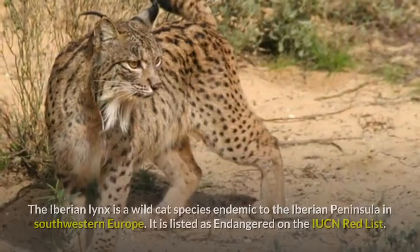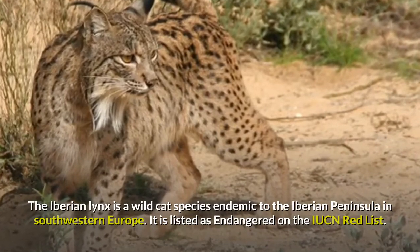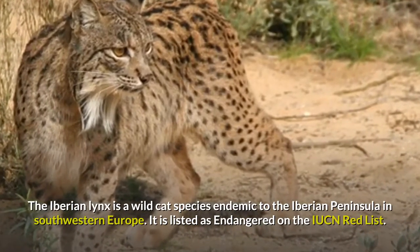The Iberian Lynx is a wild cat species endemic to the Iberian Peninsula in southwestern Europe. It is listed as endangered on the IUCN Red List.